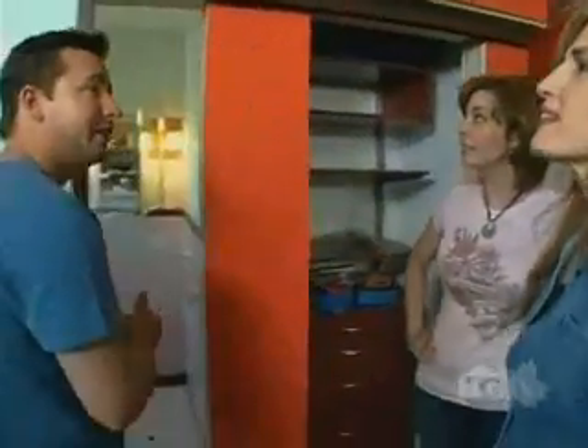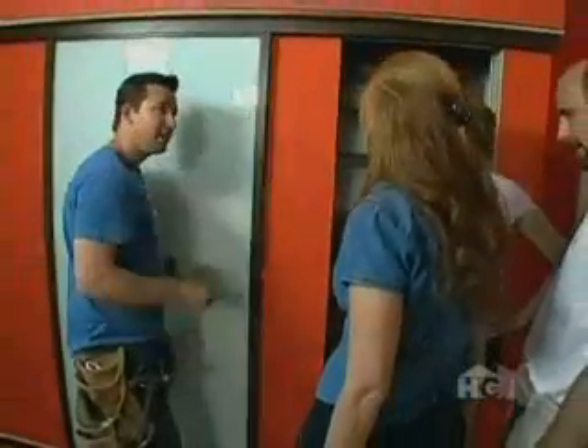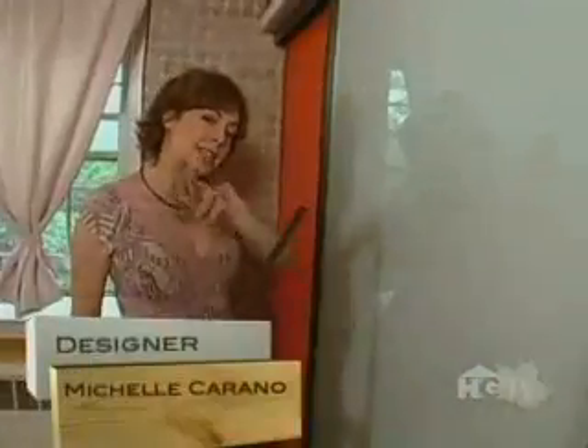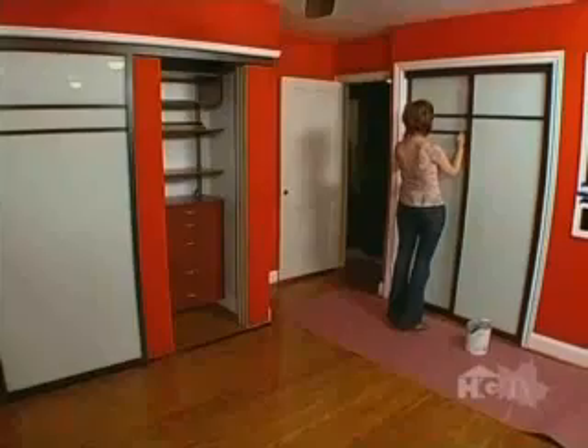We've got these great doors going all the way around the room, but I wanted to add a little more architectural detail by adding identical mullions to all three doors. This will draw your eye around the room — it's a simple detail that makes a huge difference.